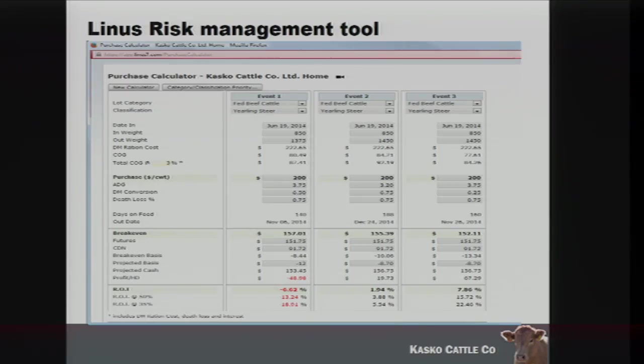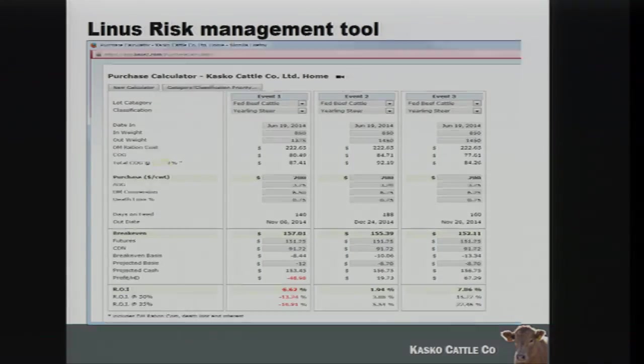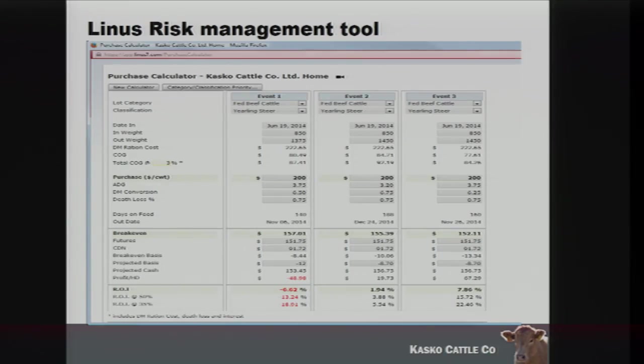Because we have all our inventory in the system, it takes that inventory and shows the months they're going to be marketed. We put all our contracts for finished cattle, any purchase contracts for feeder cattle, and our futures positions. It's a really nice way of seeing all the different ways you're losing money — all your losses on one page, which is pretty handy.